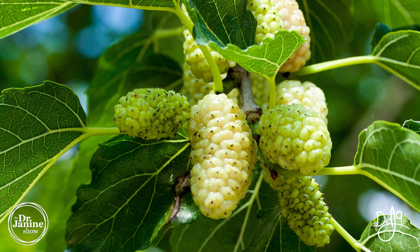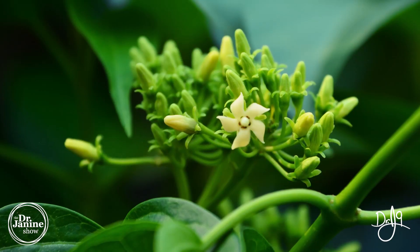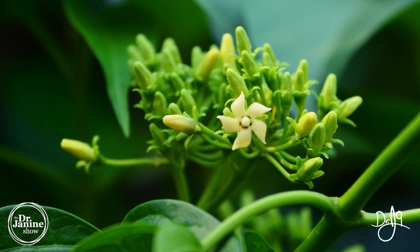Another favorite herb is white mulberry. A study showed that white mulberry had a positive impact on visceral fat — the fat around the organs — as well as insulin resistance, and it helped with the gene expression of leptin. That's really important: herbal medicines can meaningfully influence our leptin and leptin signaling.